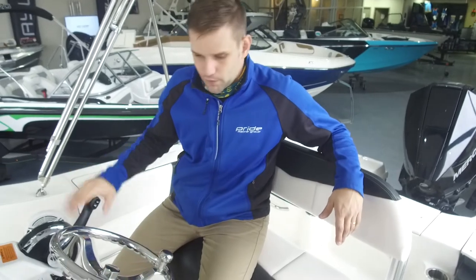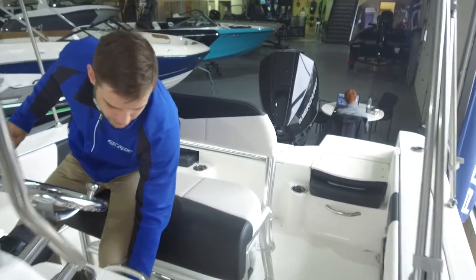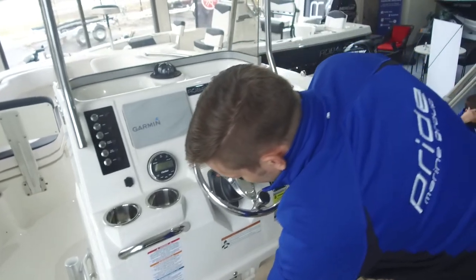The throttle is over here, and there's a lot of storage for your wallet, your keys, all that stuff right in here to keep everything dry. The battery switch is also located right there to make life really easy for you.